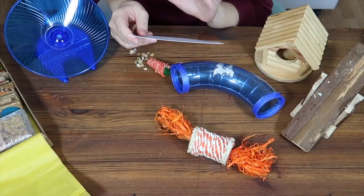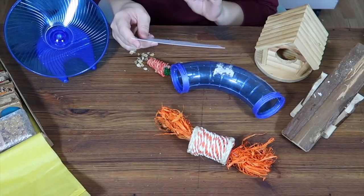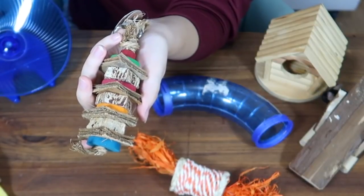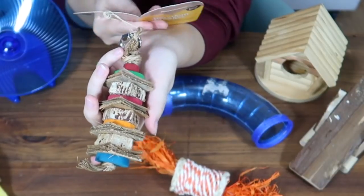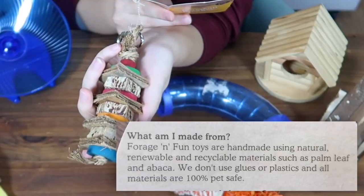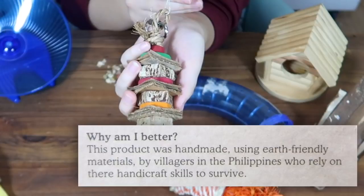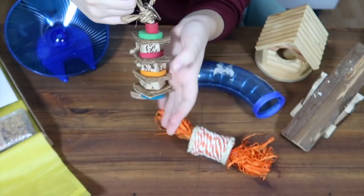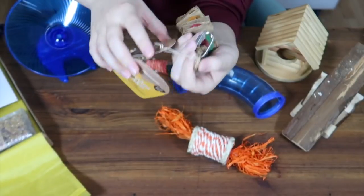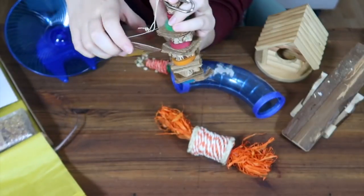The card gives a description of everything in the box, and one item noted right away is not yet available worldwide — the Rosewood Fun and Forage Coconut Fiber Stacker, released only a couple of months ago, making it a pretty exclusive product. The tag reads: Forage and Fun toys are handmade using natural, renewable and recyclable materials such as palm leaf and abaca. No glues or plastics are used and all materials are 100% pet safe. This product was handmade by villagers in the Philippines who rely on their handicraft skills to survive. I checked and, unlike some eco-advertised products, this one has no plastic zip ties — it's fully recyclable.